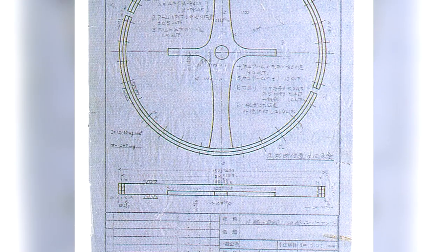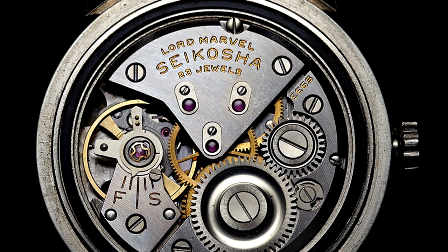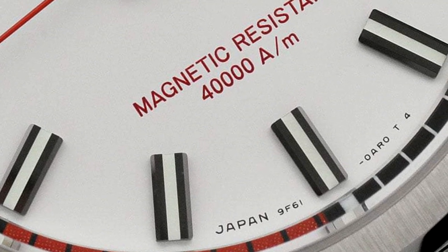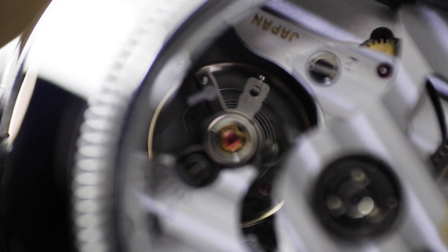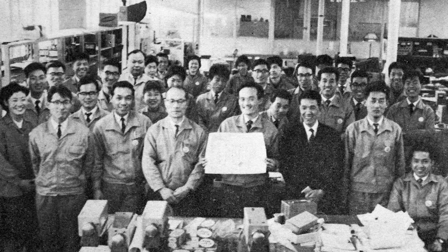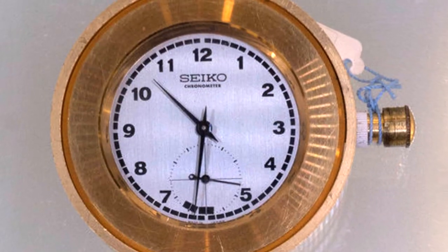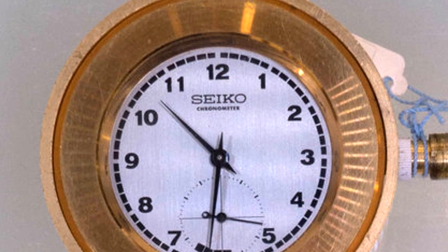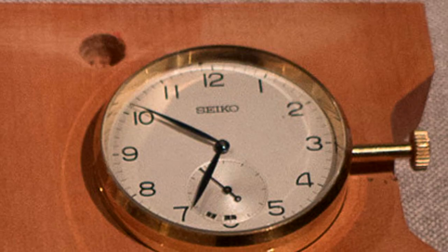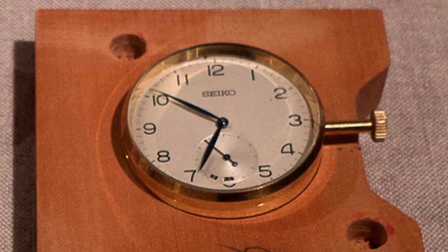Cue the comeback! After the second competition, Seiko adjusted their balance springs and began using Permalloy, a highly magnetic-resistant material, for their watch cases and dials. They also began using a magnetic-resistant case to transport the watches, wanting to avoid anything that could magnetize them and impact performance. In 1965, Seiko entered Suwa Seikosha, submitting 14 watches with a top placing of 114th and receiving one award. That same year, Seiko entered Daini Seikosha, submitting 13 watches with a top placing of 124th and receiving two awards.